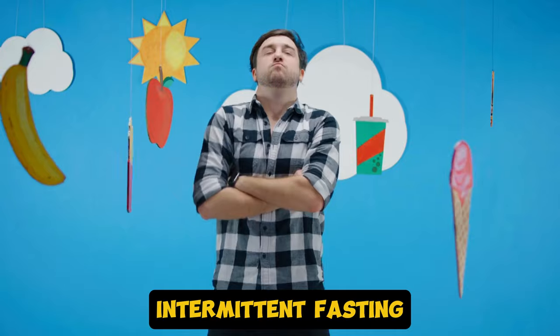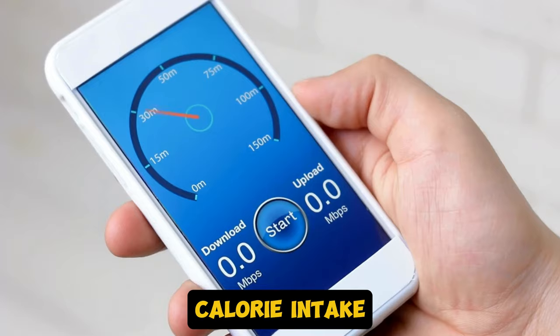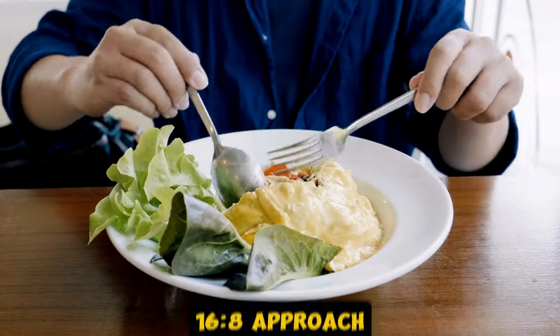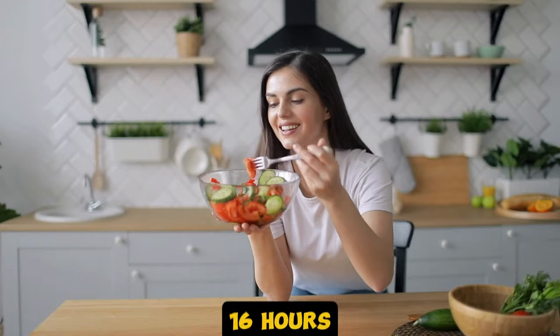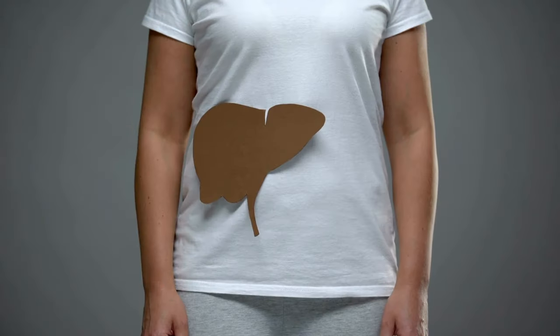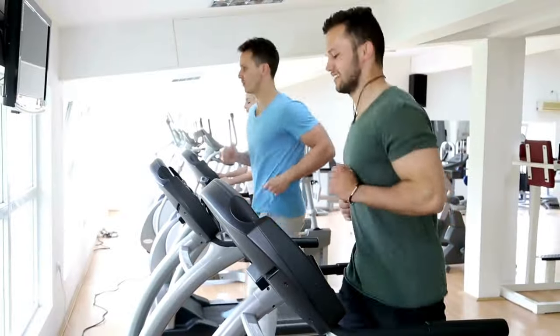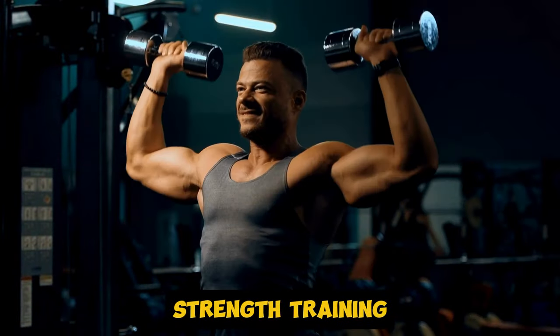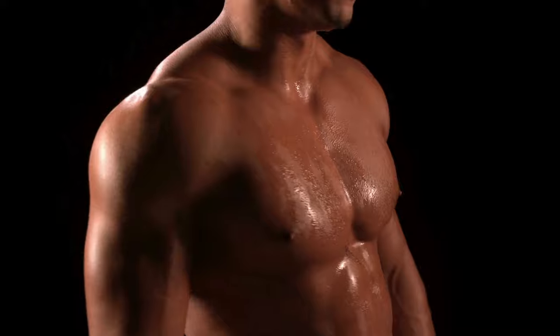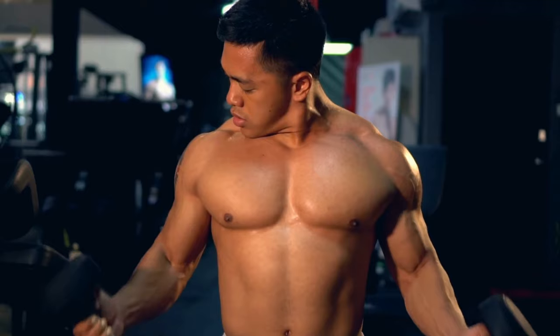Next, there's intermittent fasting. This isn't some passing trend — it's a proven way to help manage your calorie intake. A popular method is the 16-to-8 approach, where you fast for 16 hours and eat during an 8-hour window. Research shows it can help with fat loss, improve blood sugar levels, and even boost liver health. Then of course, we have exercise. You need a combination of cardio and strength training. Cardio helps burn calories, but strength training is just as important. Building muscle increases your resting metabolic rate, which means you burn more calories even when you're not working out.